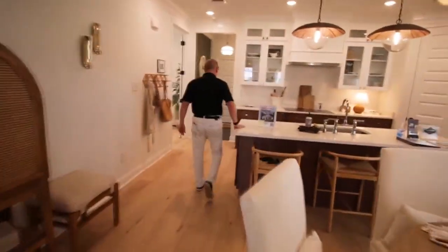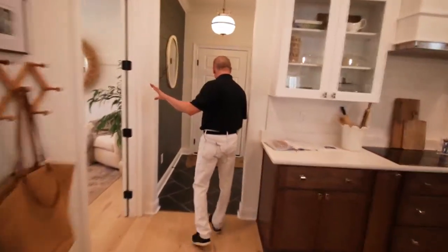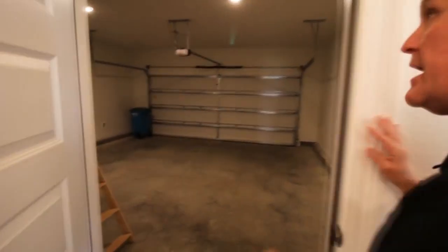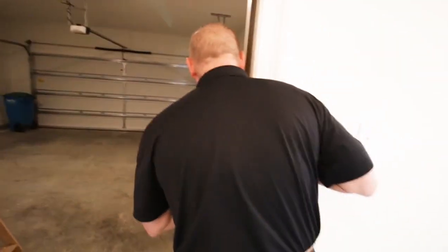So we showed you the kitchen, we showed you the island. We'll go back here first before we check out the master bedroom. You've got your garage entrance right here. And there's your nice two-car garage. No cars or anything in here.